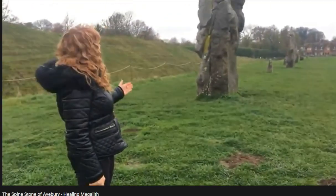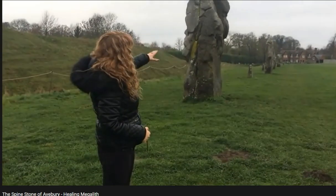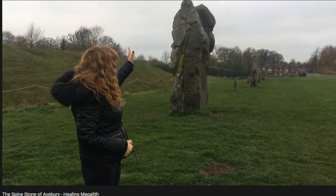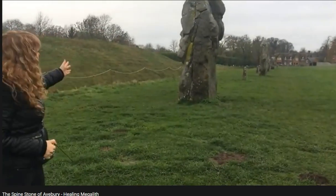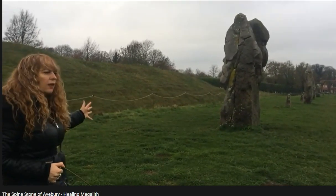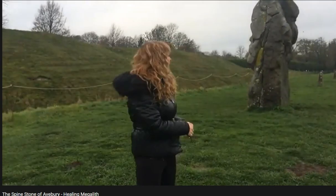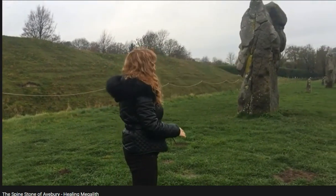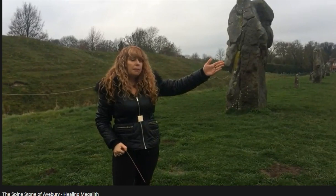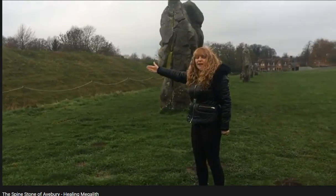Standing here, we can see on the inner face of the stone what's always been described as a monkey or gorilla face — we can see its eyes and its nose. On the other side, the outer face, we see more of a humanoid type of carving. It sits on a very powerful axis line: the monkey or gorilla side faces the midsummer sunrise, and the human face faces the midwinter sunset.